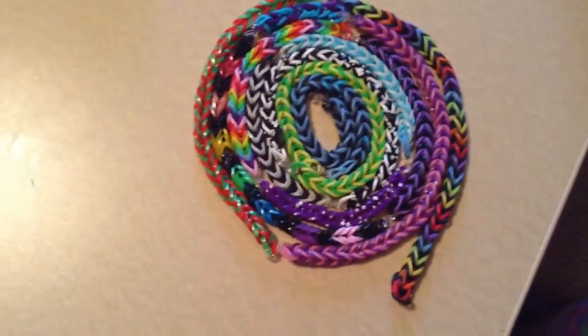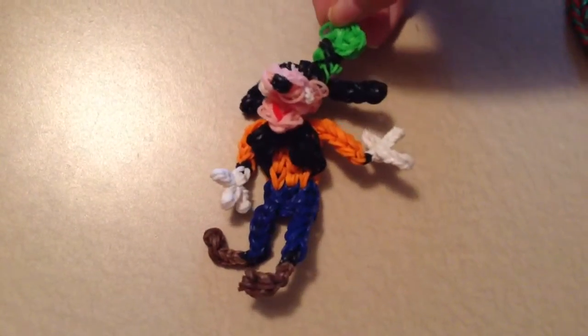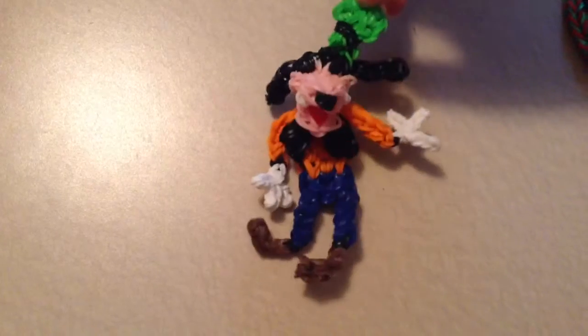My third favorite thing is this Goofy, and do-it-yourself mommy made this. Looks just like Goofy from Mickey Mouse.